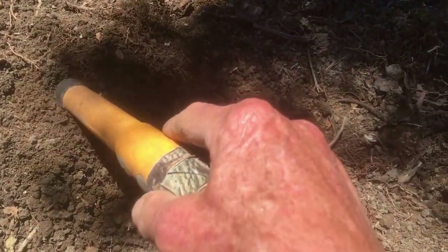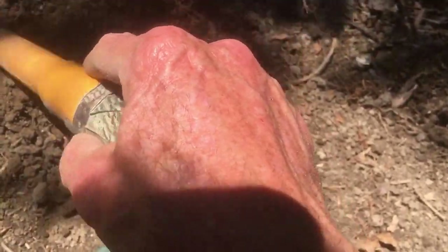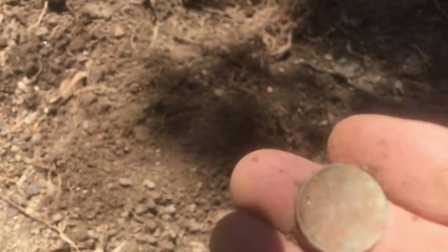I've got a pretty strong signal right here, it's about three or four inches deep. I can see a coin — yeah, it looks like a wheat penny. Yeah, that's what it is.